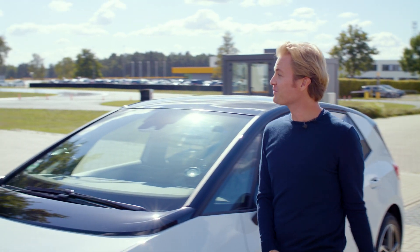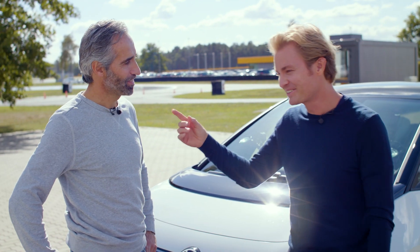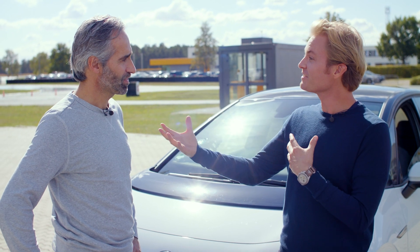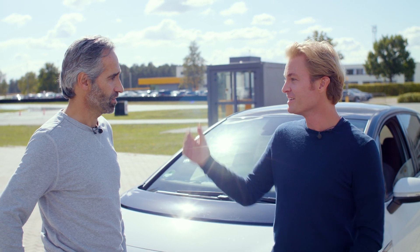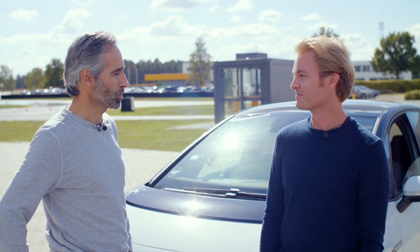Nico thanks Henrik for the amazing experience. He asks if he did well enough to get the job. Henrik notes that Nico was using the kerbs — that's racing style — and they had some big impacts, which would be better to avoid. But the rest was okay. Nico acknowledges the skill, attention to detail, and sensitivity required to be a good test driver and develop the best possible tire, and appreciates how valuable that role is.